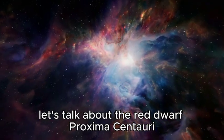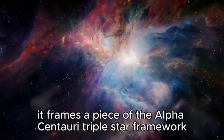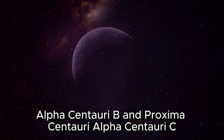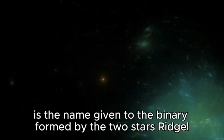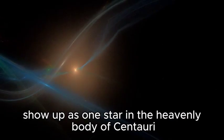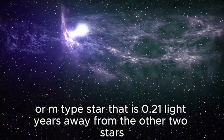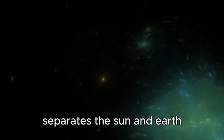Let's talk about the red dwarf Proxima Centauri, the host star of Proxima Centauri b. It forms part of the Alpha Centauri triple star system, comprised of Rigil Kentaurus (Alpha Centauri A), Toliman (Alpha Centauri B), and Proxima Centauri (Alpha Centauri C). Alpha Centauri AB is the binary formed by the two stars Rigil Kentaurus and Toliman — these G- and K-type stars appear as one star in the constellation Centaurus and are the third brightest stars in our night sky. Proxima Centauri, also known as Alpha Centauri C, is a red dwarf or M-type star located 0.21 light-years away from the other two stars — about 13,000 times the distance separating the Sun and Earth.